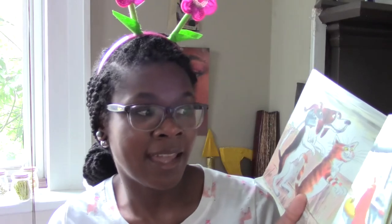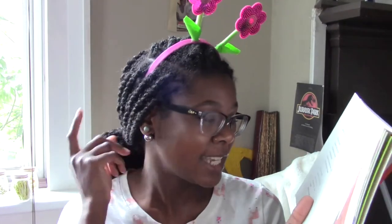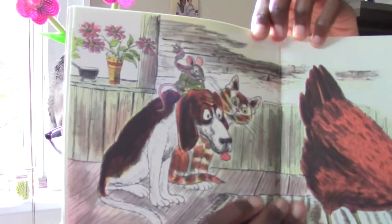'Who will eat this cake?' asked the little red hen. 'I will!' cried the cat. 'I will!' cried the dog. 'I will!' cried the mouse. But the little red hen said, 'All by myself I planted the wheat, I tended the wheat, I cut the wheat, I took the wheat to the mill to be ground into flour. All by myself I gathered the sticks, built the fire, mixed the cake — and all by myself I am going to eat it!' I think the cat, that dog, and that mouse are learning a lesson right now. Oh look at them — they look like they want some of that cake.